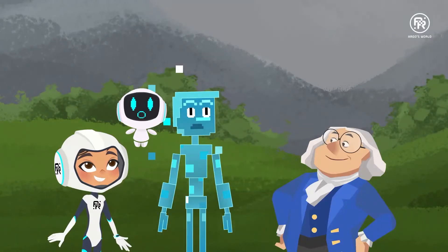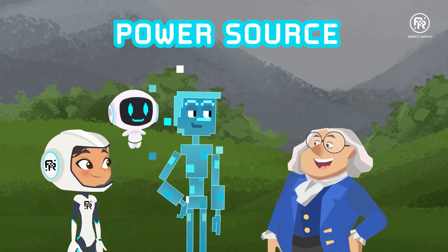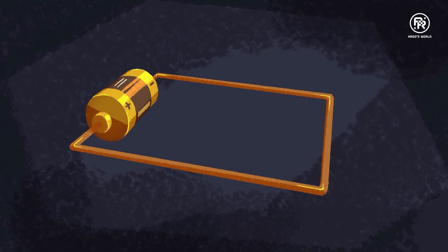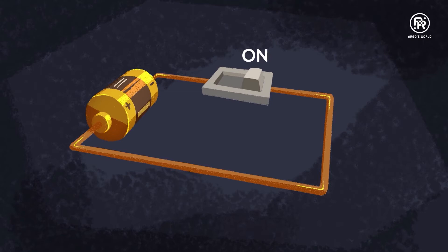That's easy. But electricity only becomes useful if we create a current out of it. To create an electrical current, we need a power source like a battery, a conductor like a copper or aluminum wire, and a switch. When the switch turns on, the magnetic charges in the battery pull electrons through the wire, making a current. When the switch turns off, the current stops.